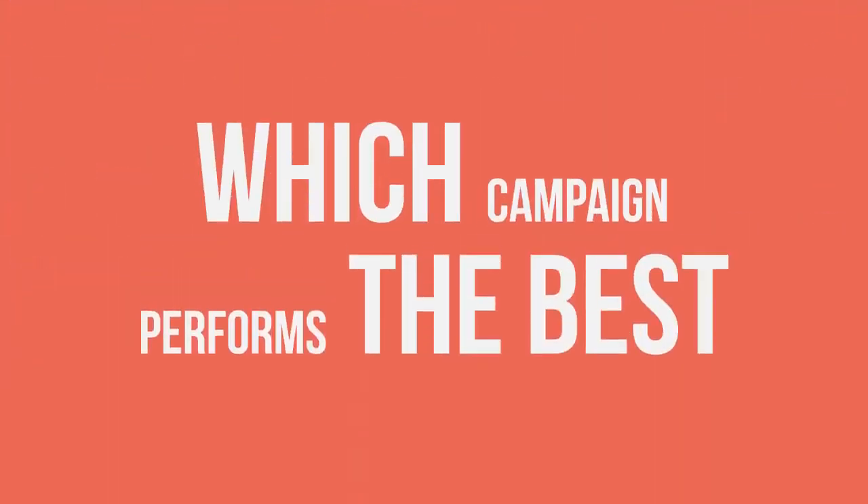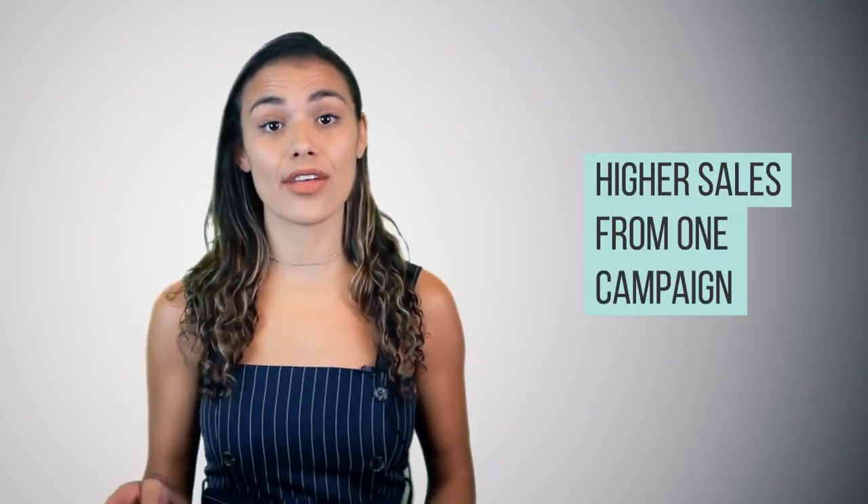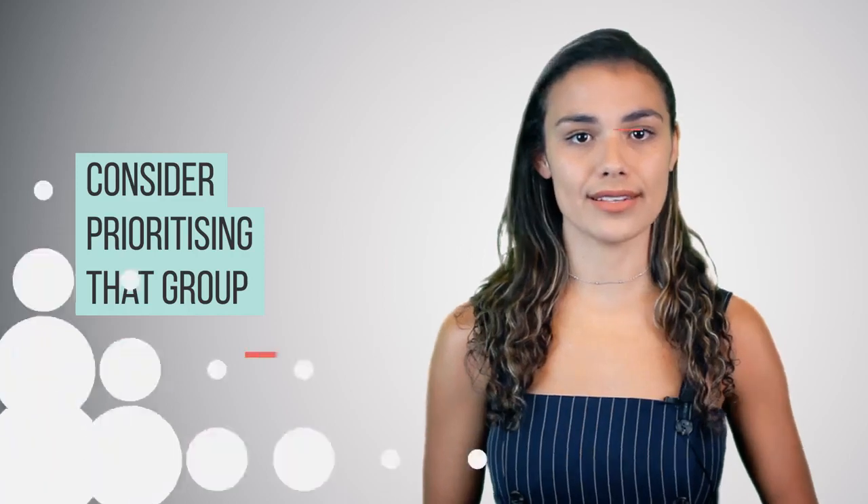The key to running these ads is to split your budget into equal amounts. You might make some changes, but the end goal is to see which campaign performs the best. If you get higher sales from one campaign than the others, you might consider prioritising that group over the others.